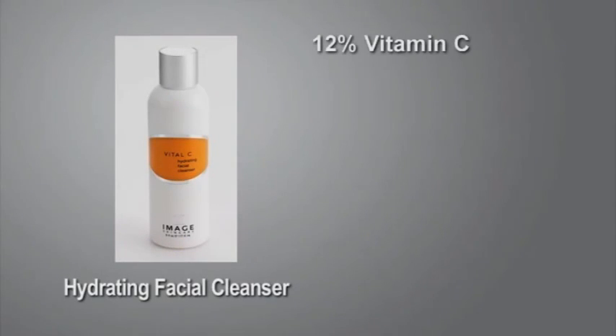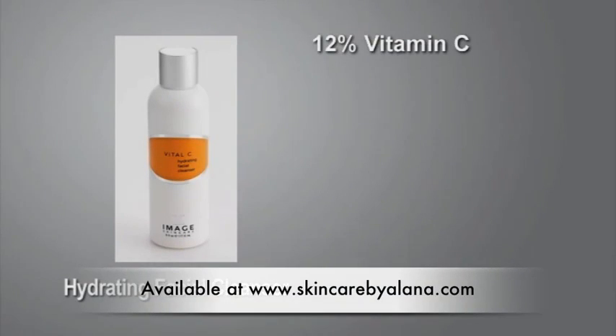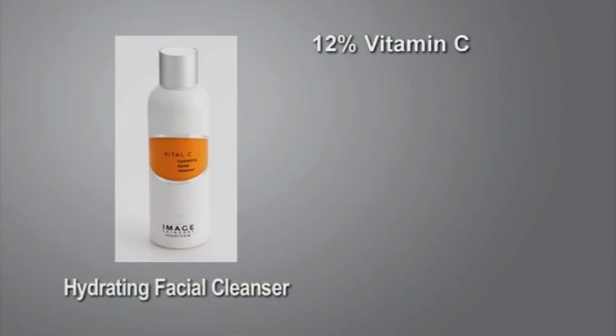Hydrating Facial Cleanser, a 3-in-1 product that cleanses, exfoliates, and tones the skin. This creamy, soothing, and hydrating daily facial cleanser contains 12% pharmaceutical-grade vitamin C.